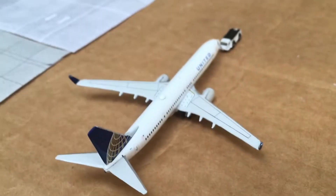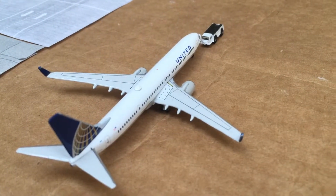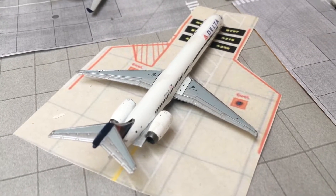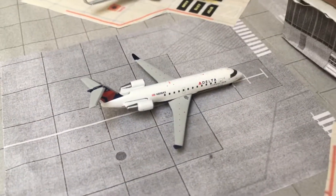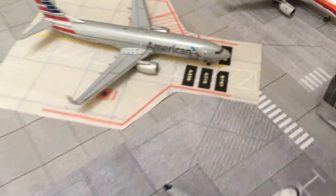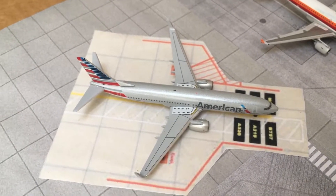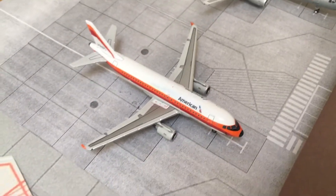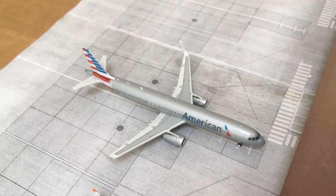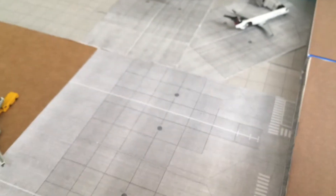United 737-900 is pushing back for an early morning flight to San Francisco — came in last night from Houston Intercontinental. Delta MD-90 heading off to Minneapolis-St. Paul, came in from Atlanta. Delta CRJ-200 came in from Detroit and is heading back to Detroit. American 737-800 heading off to Newark and JFK, came in from Austin last night. PSA Retro A319 heading to Charlotte, came in from Philadelphia. Alaska Retro A319 heading to Boston, came in from DCA.